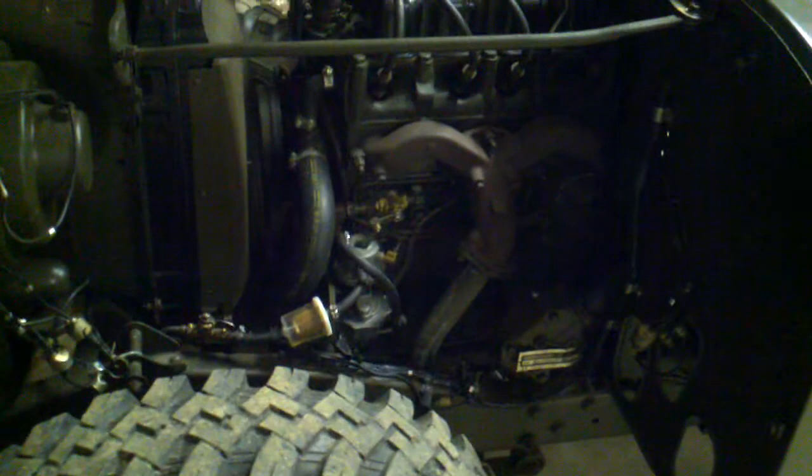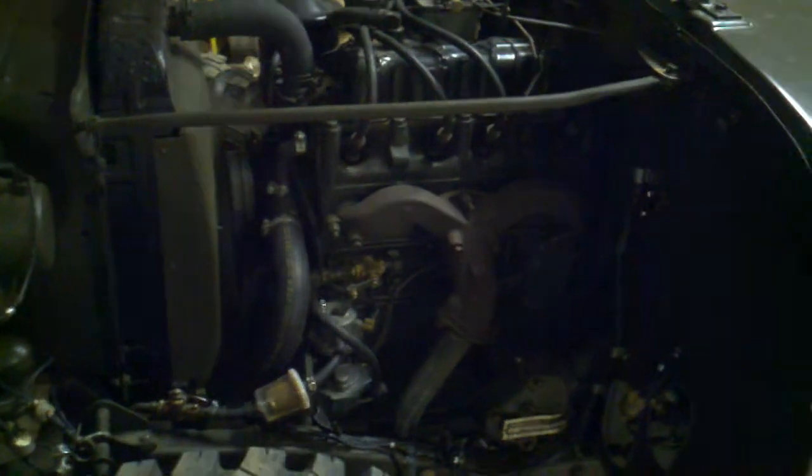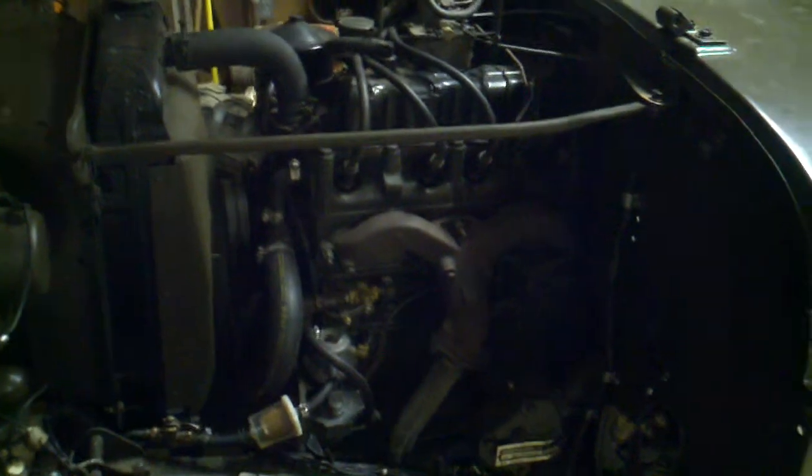You can kind of hear the valves clicking there. I think I have a stuck valve in there, because the number two cylinder is only reading 77 PSI, whereas the rest of them were running anywhere from 115 up to 130 something. But I don't know about that yet. We'll see.